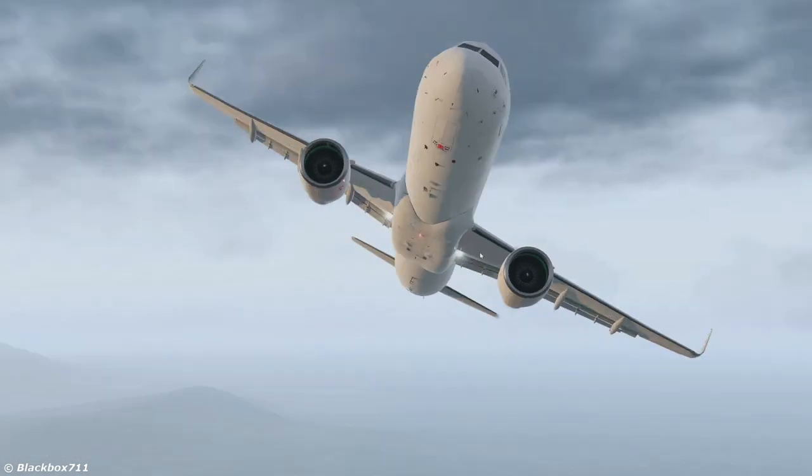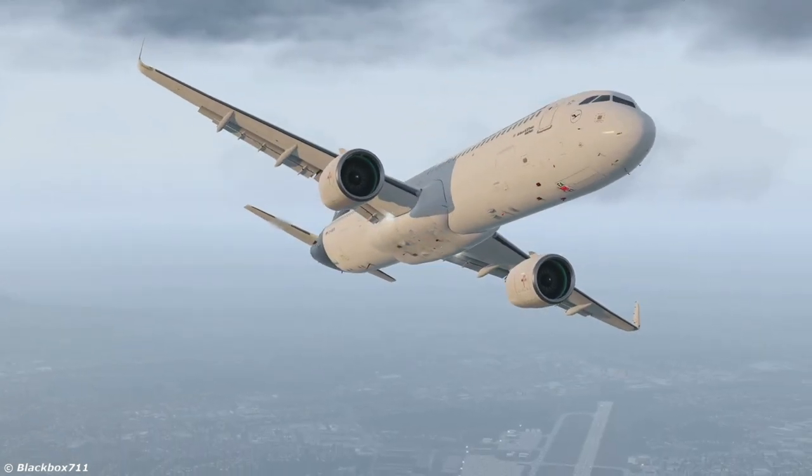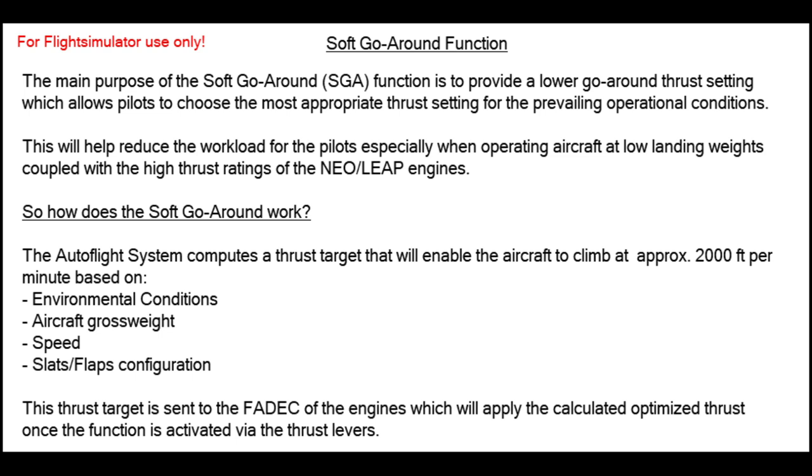Let's dive straight in and have a look at how the function works and how it is actually activated. The soft go-around function provides a lower thrust setting for the TOGA power, which ensures a reduced acceleration and also a reduced pitch-up requirement. The resulting climb rate will be between 2,000 to 2,300 feet per minute depending on the aircraft model.